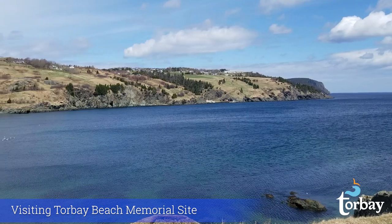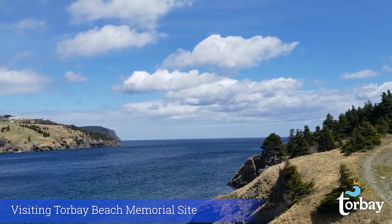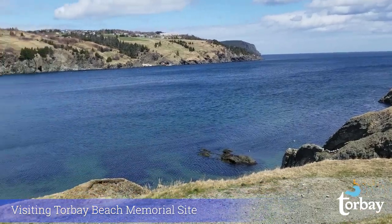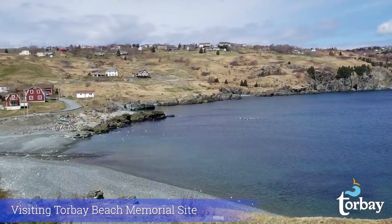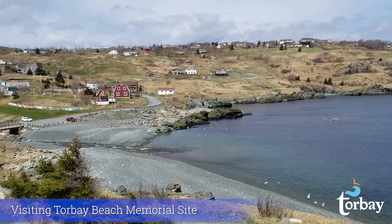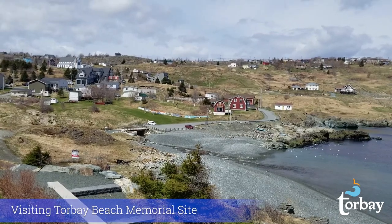And that is our hike from Big Beach in Torbay to the Beach Memorial Site. Thanks everybody for joining me, and if you're in the area, this is really a great spot to enjoy being a tourist at home. And for all those unable to visit this year, I really hope you enjoyed this virtual hike and this little taste of beautiful Torbay.